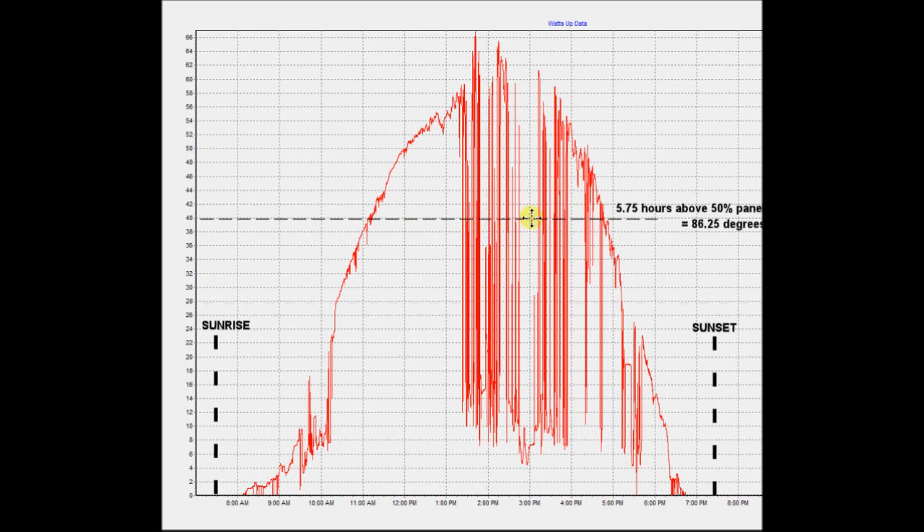It turns out, in this case, it's 5.75 hours. I think this won't change through the course of the year. This is basically a function of the angle of the sun hitting the fixed panel, which measures out to 86.25 degrees. For sake of discussion, let's say it's 90 degrees — that means from 45 degrees east or 45 degrees west of where the panel is pointing is really where it's going to get 50% or more of its power.